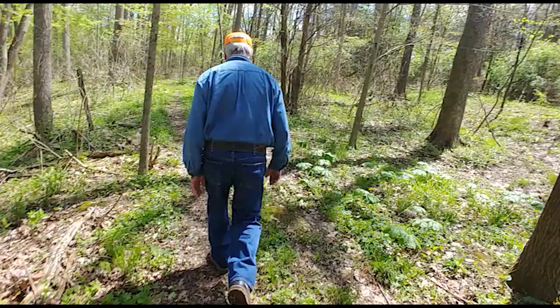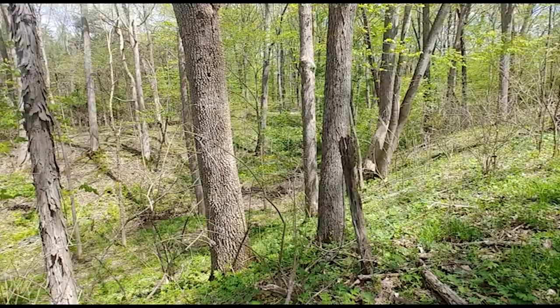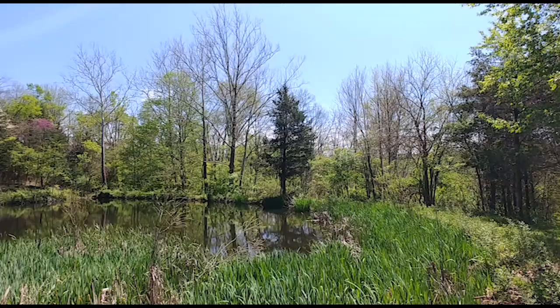And here you have an ash borer that is basically done. To date, we have lost millions of ash trees throughout the United States. This is devastating to our forests.